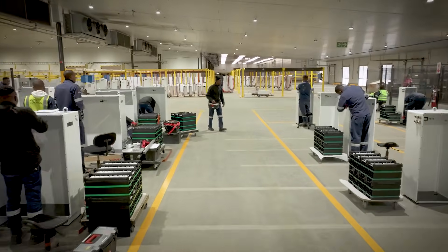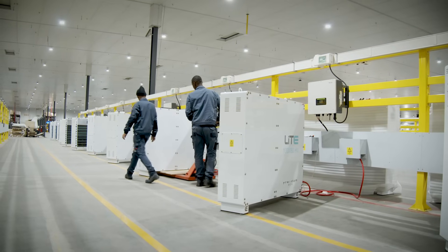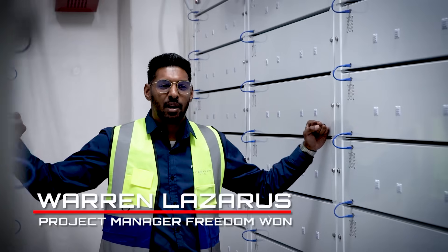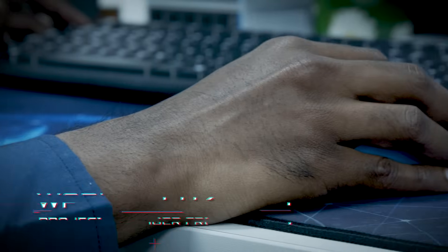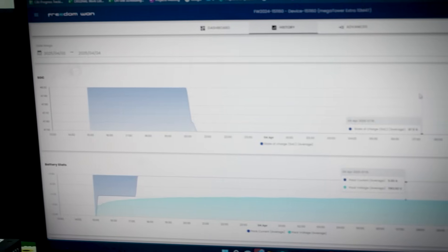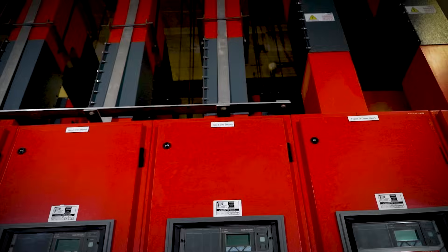Seeing these batteries in action is where it all comes together. What we have here is six megawatts of battery power. What makes these batteries a game changer in the industry is the ability to monitor them remotely, the ability to configure them remotely, and the ability to monitor all the variables that contribute to the functioning and performance of these batteries. But these batteries aren't the only thing — they tie into a bigger system that is going to change the industry.